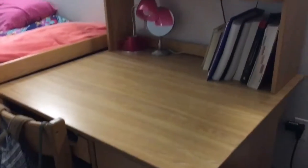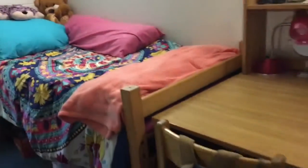My favorite part of the room is my giant desk because I get to fit all my decorations, my TV, and also my books on it.